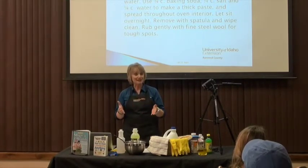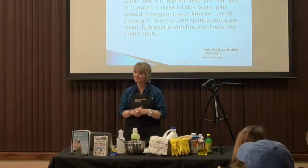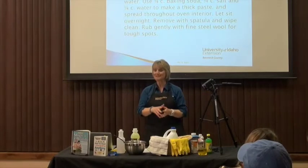Thank you so much for your attention. I have some time for questions. One audience member mentioned using baking soda and apple cider vinegar for a sluggish sink in the kitchen — pouring the soda down, then the vinegar, and hearing it boil. The speaker confirmed that the acid in the vinegar was helping to clear it out.